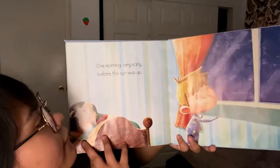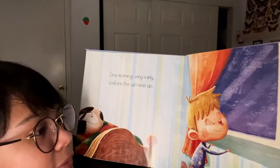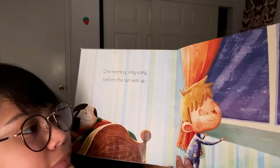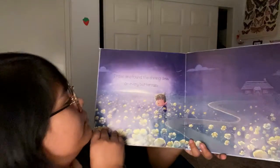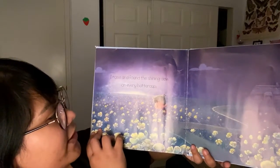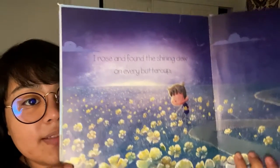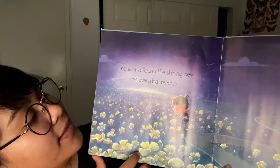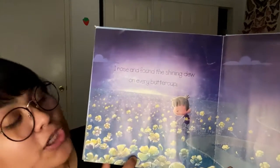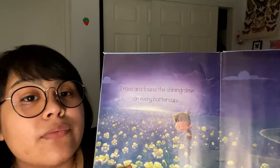One morning, very early, before the sun was up — what do you think he did? He's looking out the window. I rose and found the shining dew on every buttercup. Do you know what a buttercup is? A buttercup is this type of flower right here. What he's saying is that he went to go find the shining dew — shining dew is like water droplets that make the flowers shine.